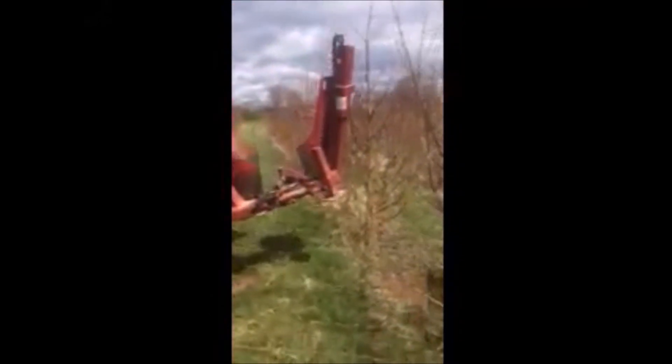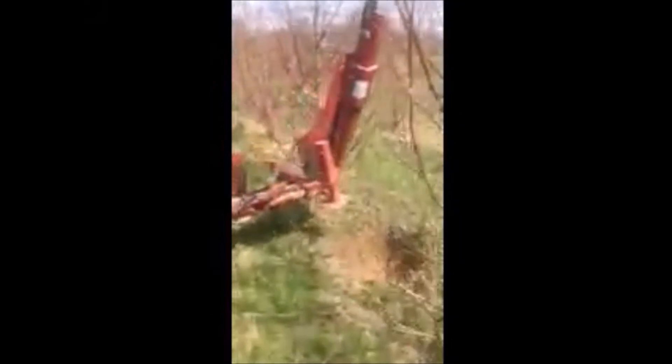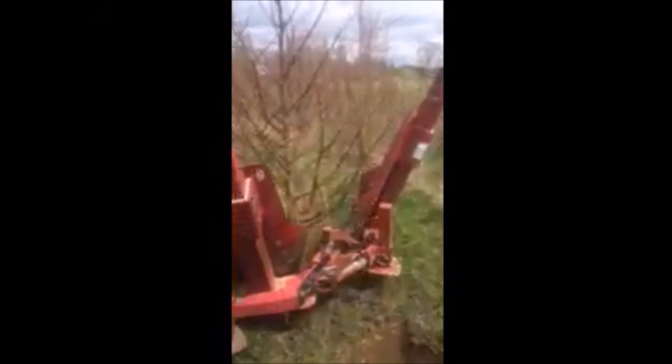At Highland Hill Farm we dig a lot of dawn redwoods, and this is our Red Boss tree spade digging a large dawn redwood. You can call us at 215-651-8329 for a dawn redwood tree.